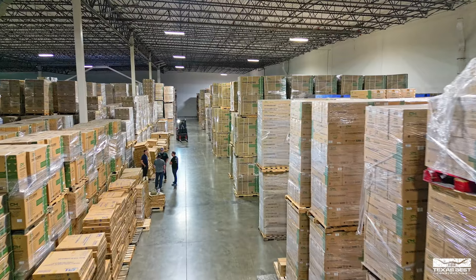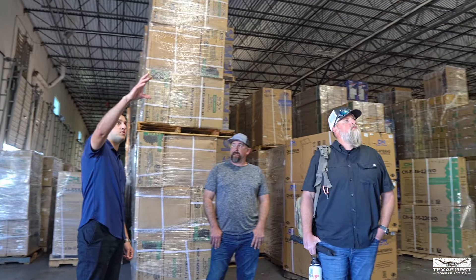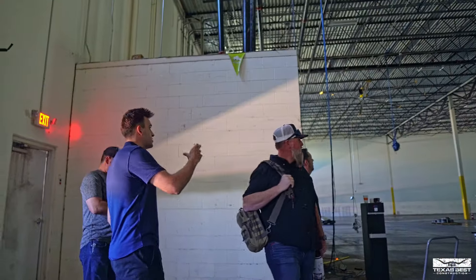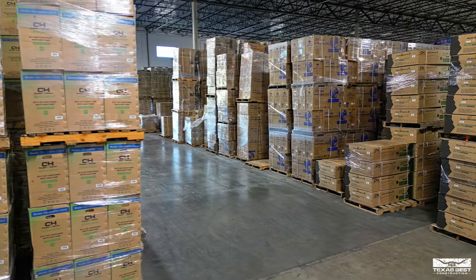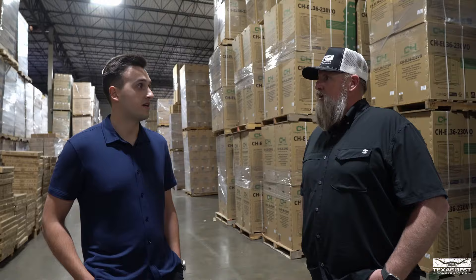We moved here not too long ago, actually back in November. It's about 65,000 square feet in this space, with a 2,000 square foot office. And we're also looking at a little expansion of 30,000 additional square feet so we can bring in even more stock, even more product, and have orders shipped and prepared a little faster.